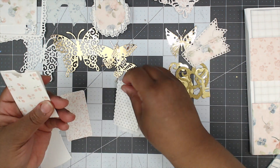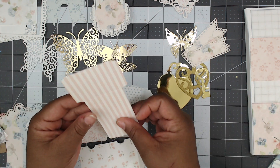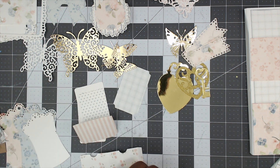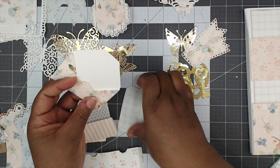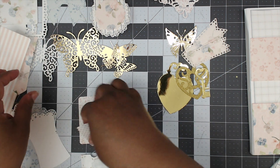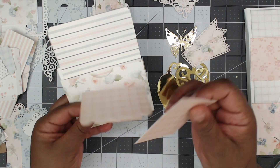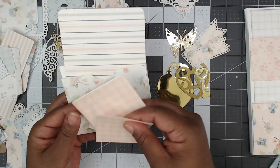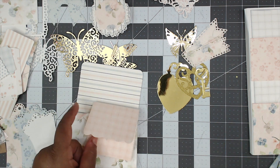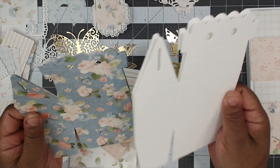She has a library pocket die — you put this inside there — and then an envelope pocket die too. I love that! She also has a larger pocket inside a larger pocket — two sizes that nest together — plus another small pocket. Then there are two gable boxes in really pretty, soft paper. Love it!